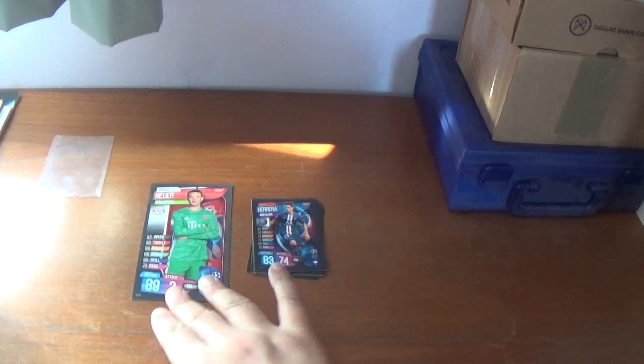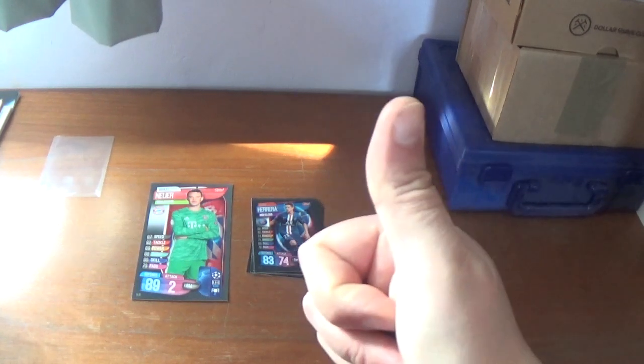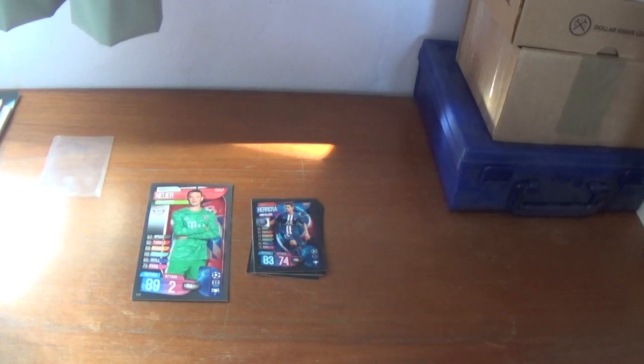That concludes this quick upload of the Match Attax International Update Pack and the exclusive XXL oversize card of Manuel Neuer of Bayern Munich and Germany. Hope you've enjoyed this quick video. If you have, please give it a thumbs up. If you're not subscribed already please consider subscribing, it would be very much appreciated. If you are subscribed already, thank you for the support. Please remember to keep the notification bell turned on so you can be notified when videos are uploaded. Plenty more content coming in the not too distant future, and I will see you all in those videos. Thanks for watching everyone, goodbye!